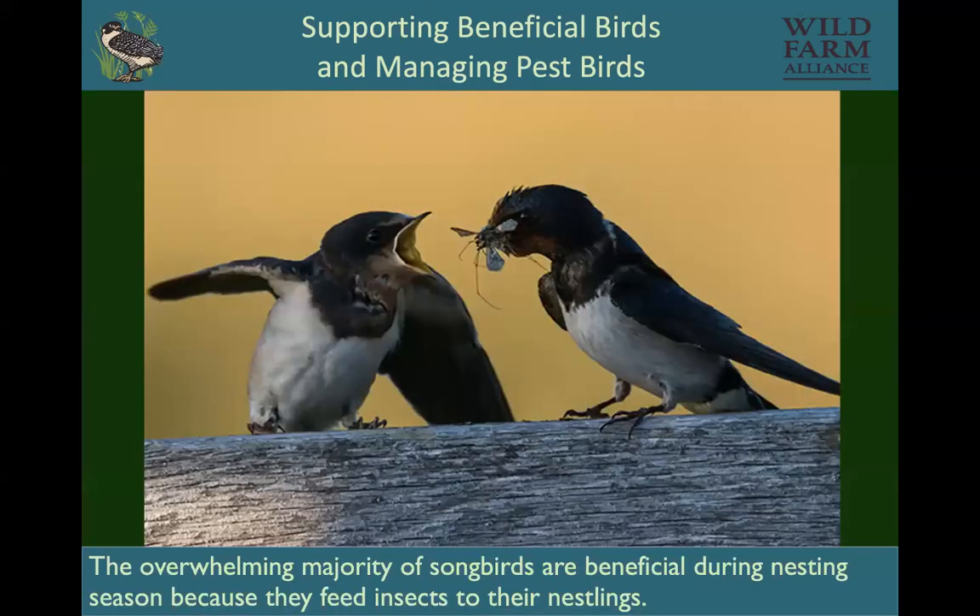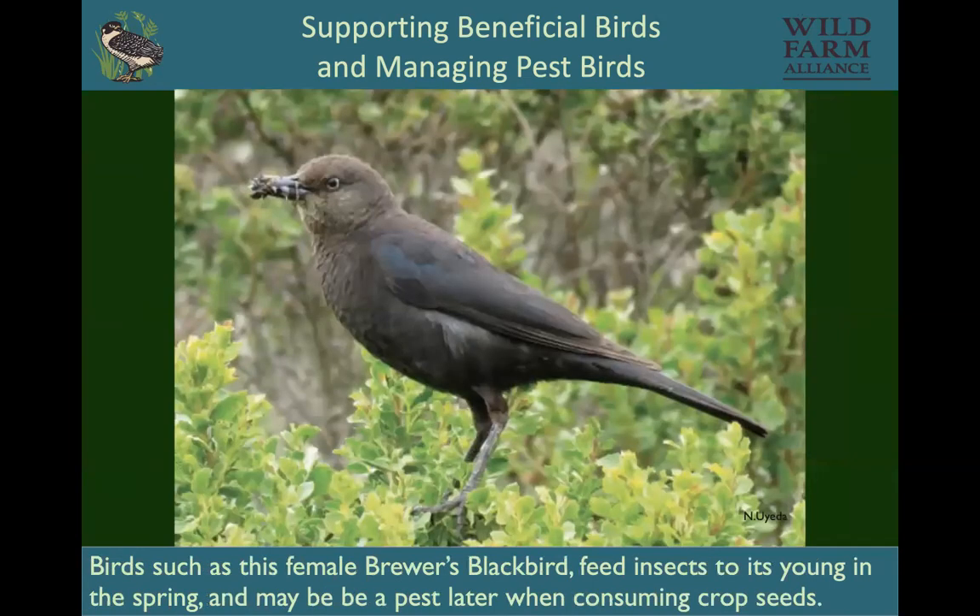One of the key things to take away from this talk is that the overwhelming majority of songbirds are beneficial during nesting season because they eat insects and feed insects to their young. So even birds like this female Brewer's blackbird, whose beak is full of insects and feeds those insects to its young in the spring — that bird may be a pest later, but we want to support these birds when they are helping the farm.